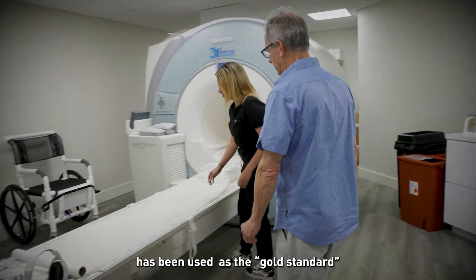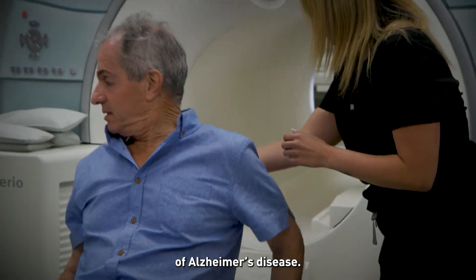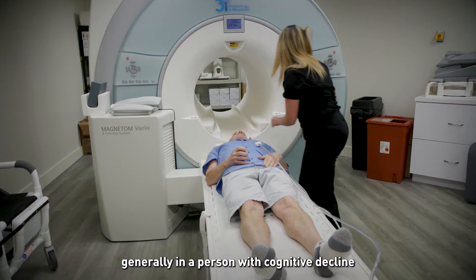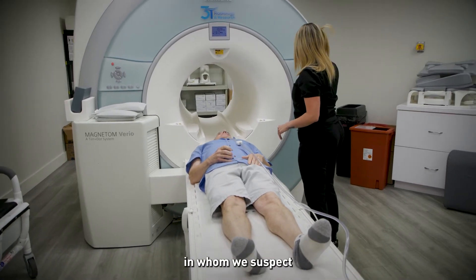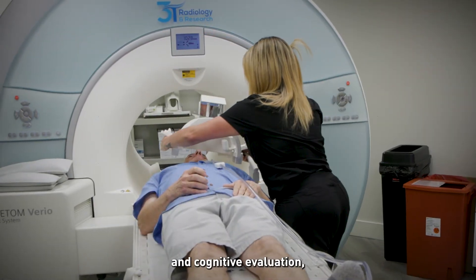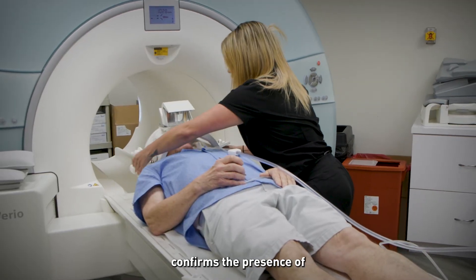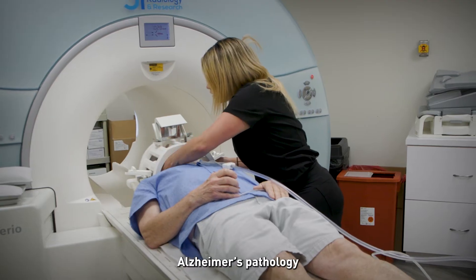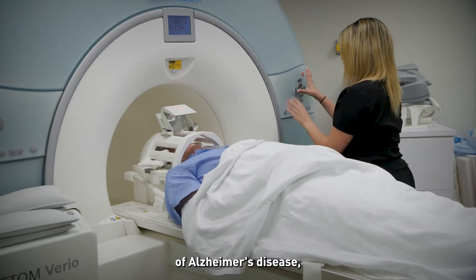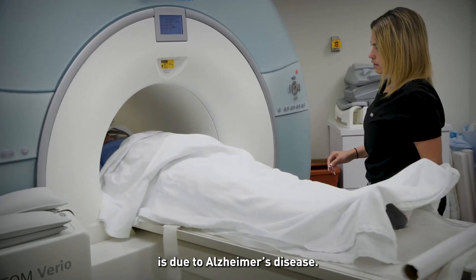Amyloid PET scans have been used as the gold standard in detecting a hallmark pathology of Alzheimer's disease. Although false positives and false negatives are possible, generally in a person with cognitive decline in whom we suspect Alzheimer's disease as the cause based on medical history and cognitive evaluation, a positive amyloid PET scan confirms the presence of Alzheimer's pathology and is consistent with a neuropathologic diagnosis of Alzheimer's disease, increasing the likelihood that the cognitive impairment is due to Alzheimer's disease.